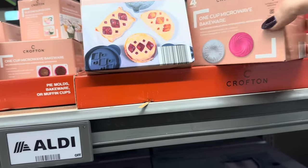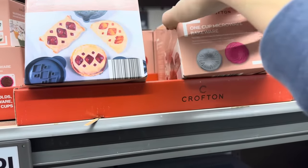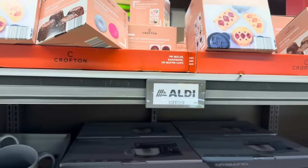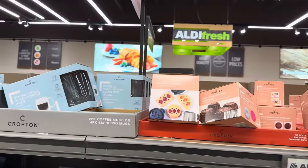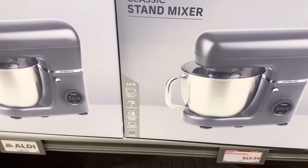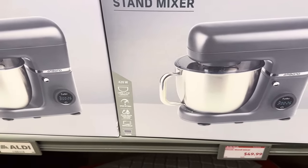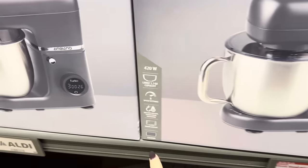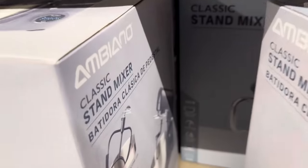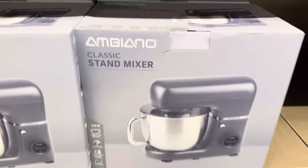One-cup microwave bakeware with molds to make little bump cakes — four easy steps in under two minutes. Cute to make with grandkids, nieces, and nephews. Classic stand mixer for $49.99 — large 5.3-quart capacity, eight-speed setting, includes beater, dough hook, and whisk, with a digital display. The color is a beautiful bluish gray, and there's also a teal blue option. Both for $49.99.